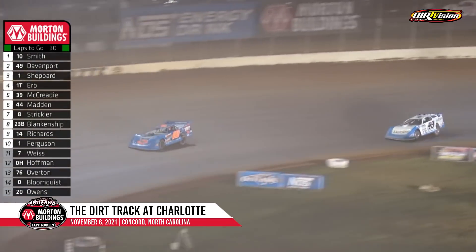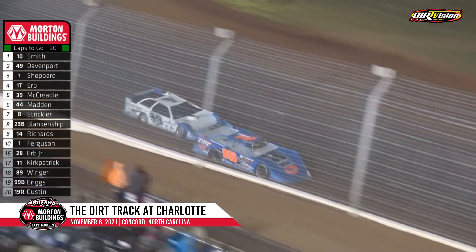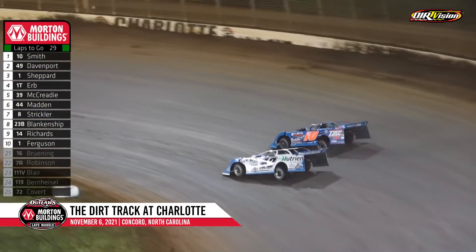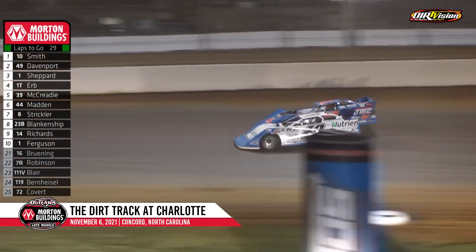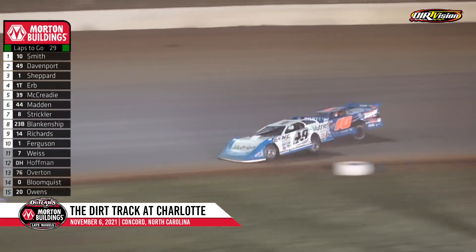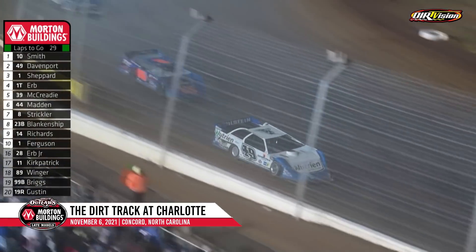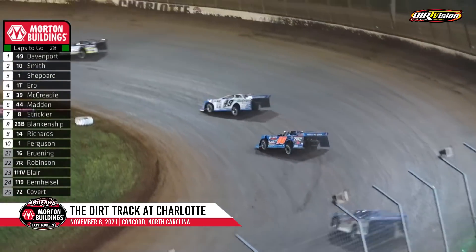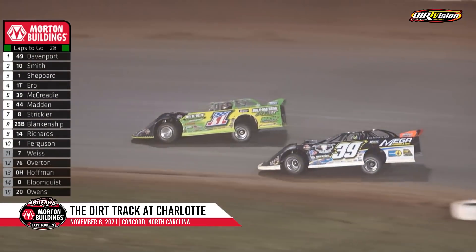It's Garrett Smith, Jonathan Davenport, Brandon Shepard, Tyler Erb, Tim McCready — and now it's Davenport's turn to hound the 10. Jonathan Davenport with a very good car here this weekend. He won last night, and he's battling with Garrett Smith right now for the lead again. Slide job in turn number 4 by Davenport — Davenport showing a lot of muscle early, 12 of 40 in.